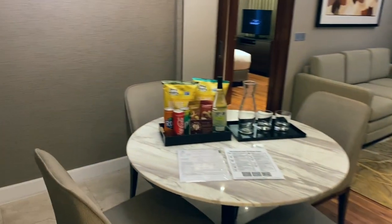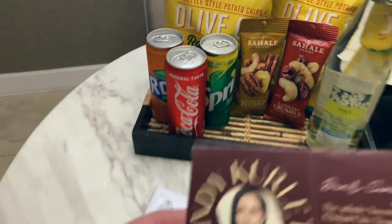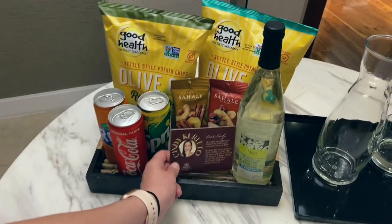But first of all, let me say a big thank you to the hotel staff. I really appreciate this personal touch — this little message makes me feel right at home.